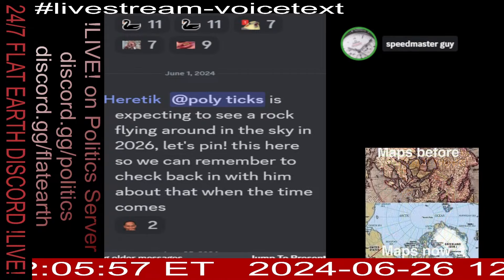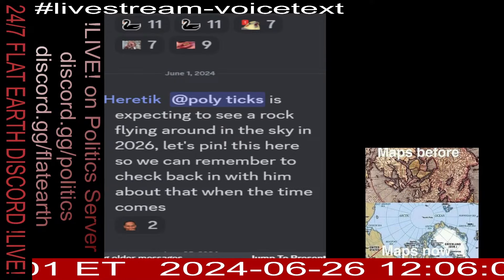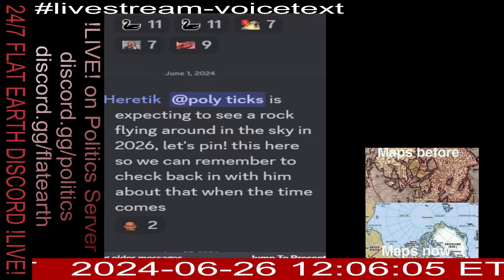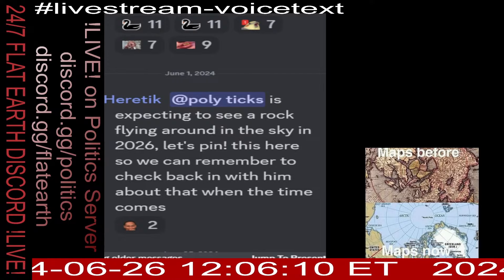Flat earth for life, pom pom pom pom. We all live on the same flat earth. Not really.